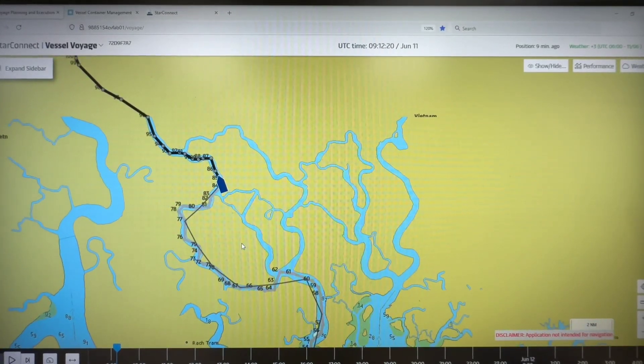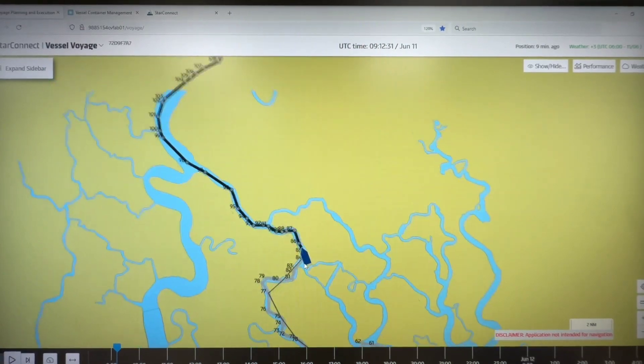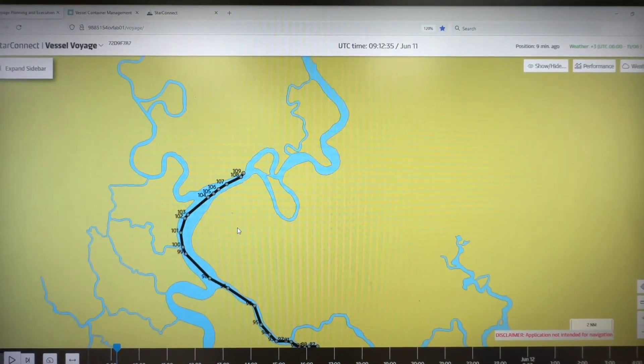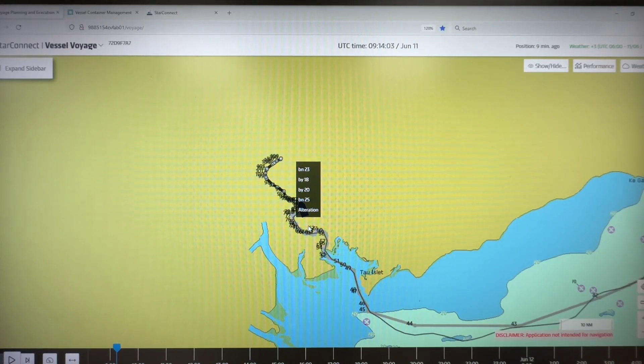This channel is very, very narrow — only small vessels can enter. Our vessel is small and the maximum draft we can carry here is 9.8 meters. That's why only small vessels are allowed in this channel, and we are approaching the Ho Chi Minh City terminal. It takes five hours of maneuvering to reach there. Now let me take you outside to show you how this river channel looks.